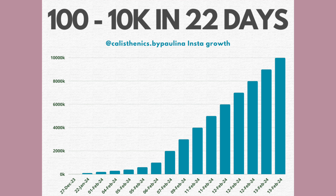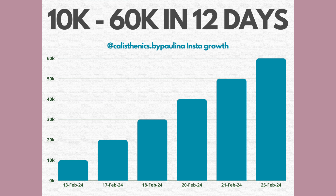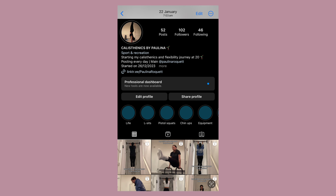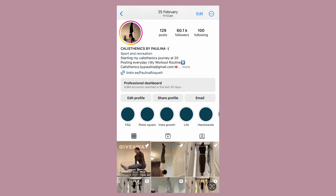I went from having 100 followers to 10k in just 22 days. Then I went from having 10k to 60k in just 12 days. In total, it took me just around a month to get from 100 followers to 60k, and I'm going to show you guys how you can too.